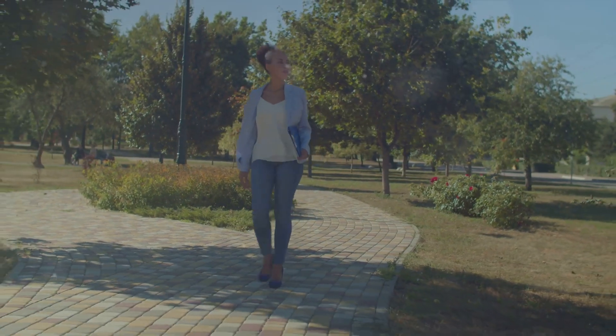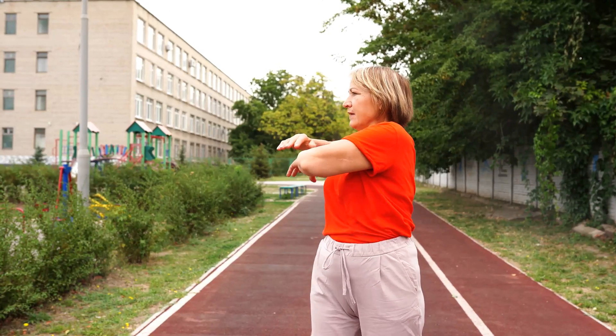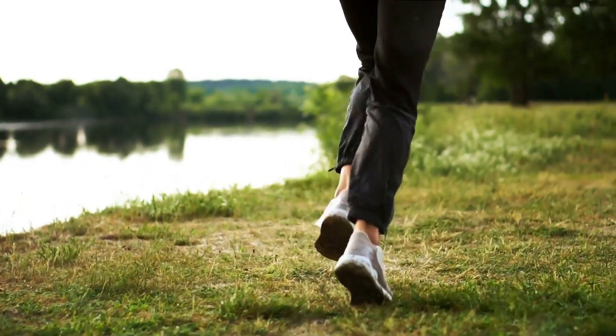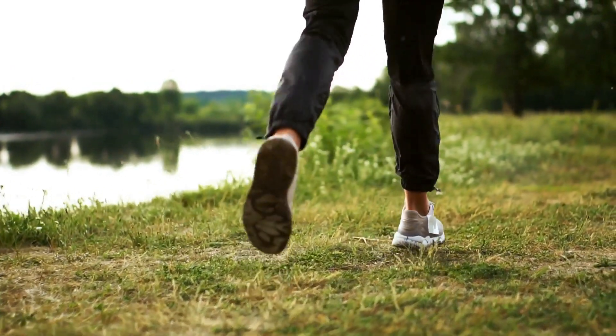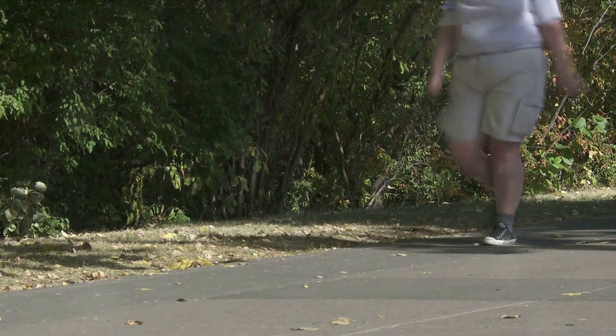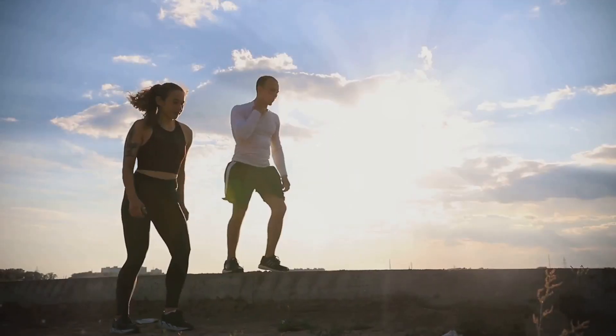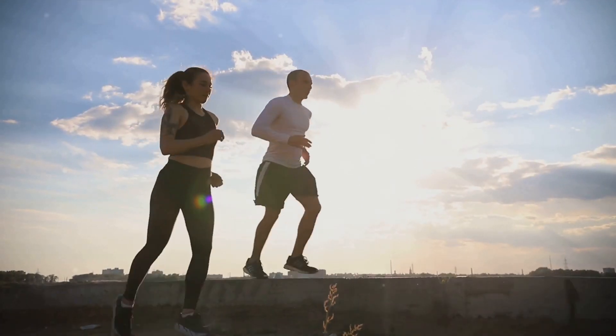Walking: Your First Step to a Stronger Heart. Walking is an excellent exercise for beginners. It's low impact, requires no special equipment, and can be done almost anywhere. Start with short walks at a comfortable pace and gradually increase the distance and intensity. Aim for at least 30 minutes of brisk walking most days of the week.